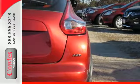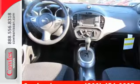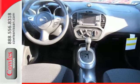Go on the prowl for places to show off. Take this brawny, sporty Juke for a test drive.